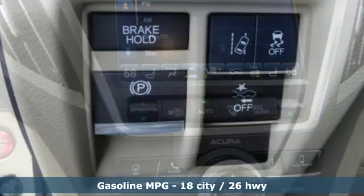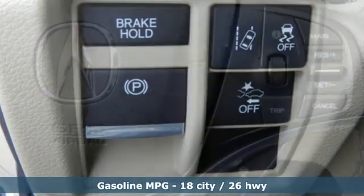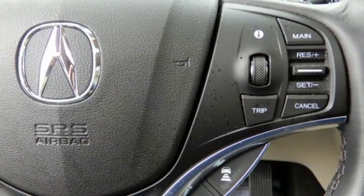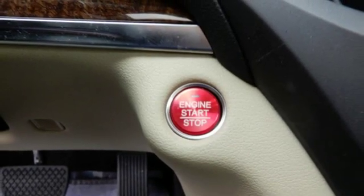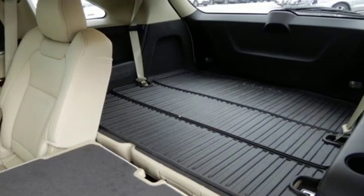It's well equipped with features you need: integrated navigation system with voice activation, doors and push button start proximity key, front heated leather sports seats, auto tilt-away steering column, remote engine start, and dual zone climate control.